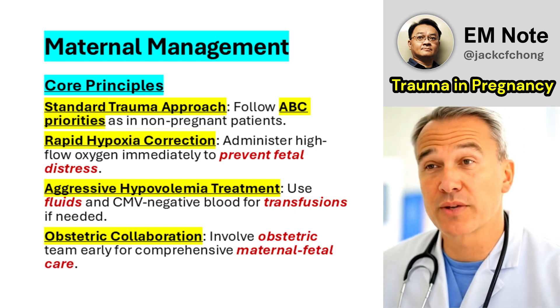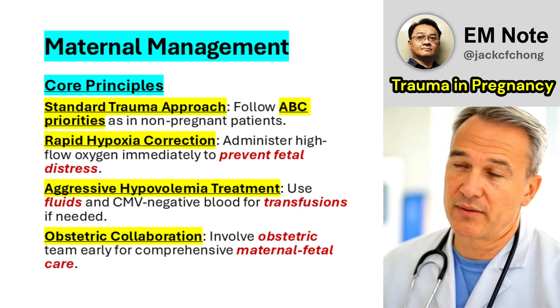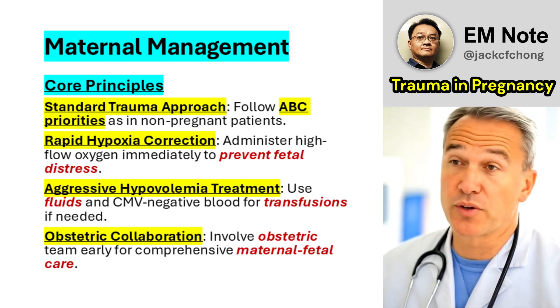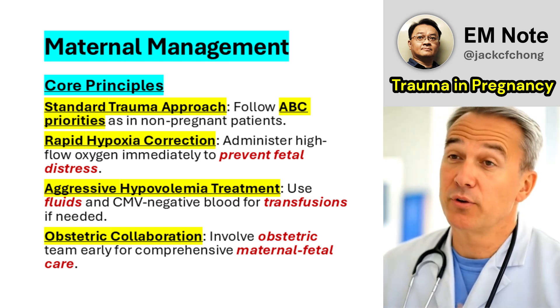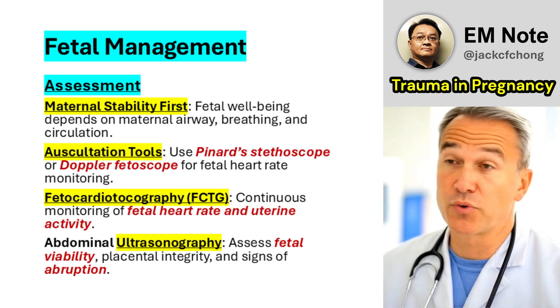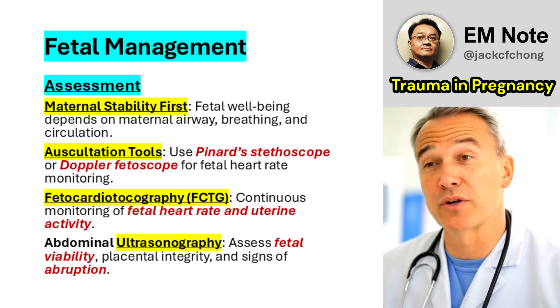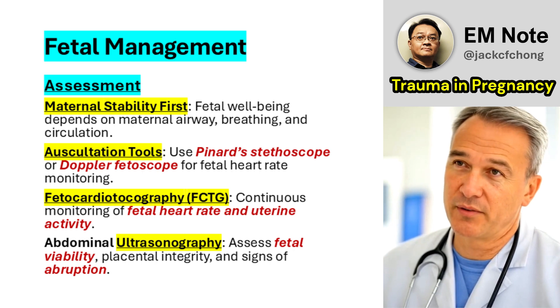Collaboration with the obstetric team is vital from the outset. Their expertise ensures comprehensive maternal and fetal assessment, particularly when delivery may be indicated. The fetus's well-being depends on maternal stability; hypoxia or hypoperfusion can lead to rapid fetal deterioration, even after a period of apparent normalcy.